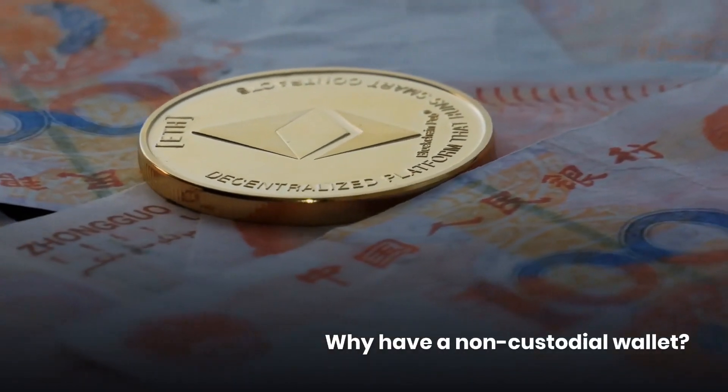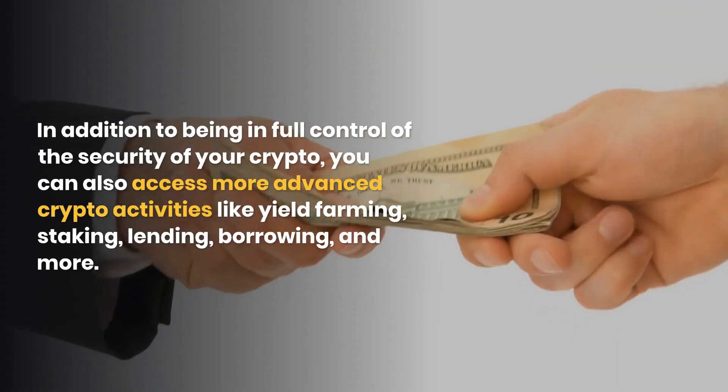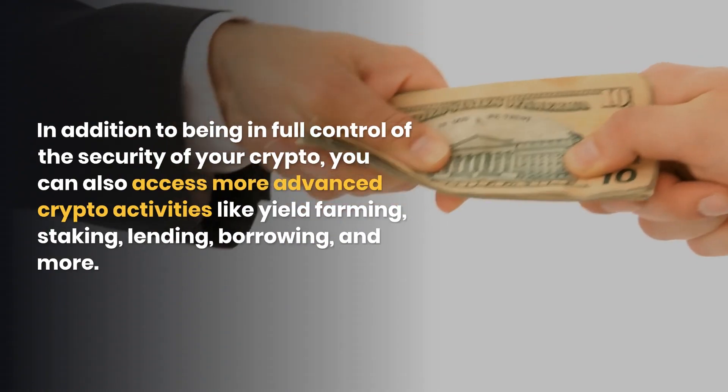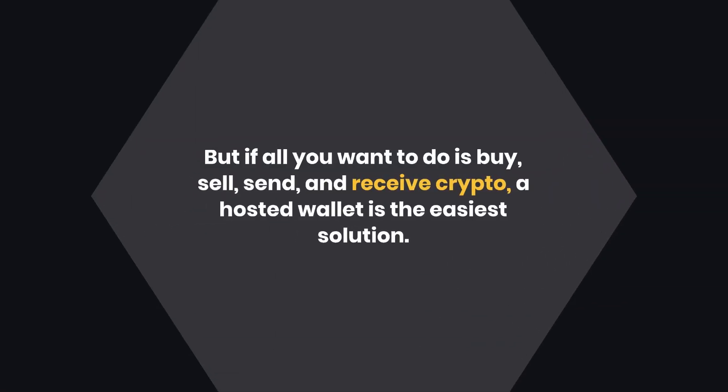In addition to being in full control of the security of your crypto, with a non-custodial wallet you can also access more advanced crypto activities like yield farming, staking, lending, borrowing, and more. But if all you want to do is buy, sell, send, and receive crypto, a hosted wallet is the easiest solution.